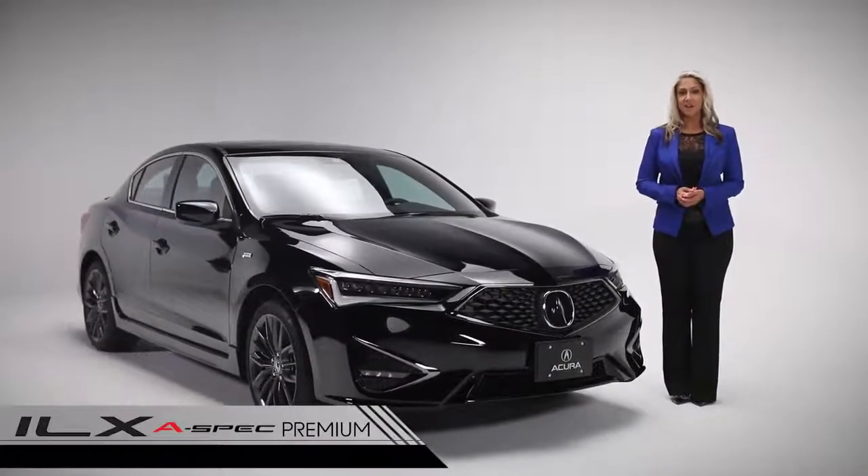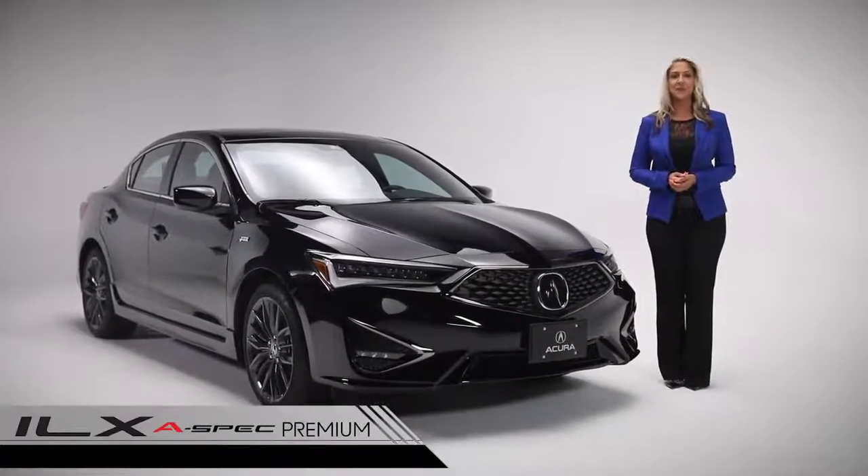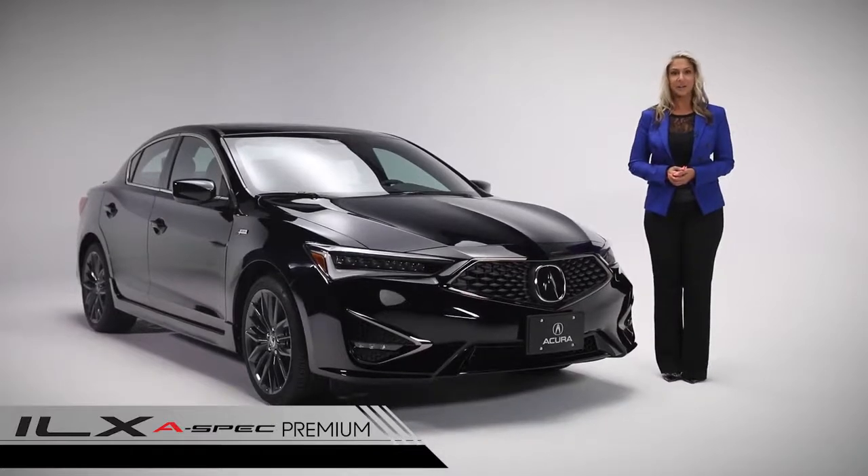Agile, aggressive and confidence-inspiring with track-inspired, precision-crafted performance at its very core — this is the ILX Premium A-Spec.